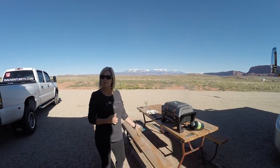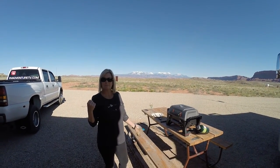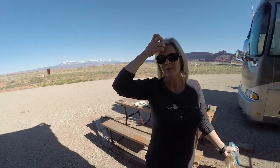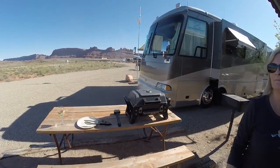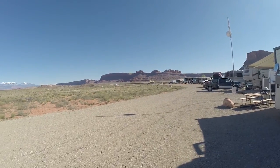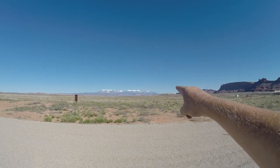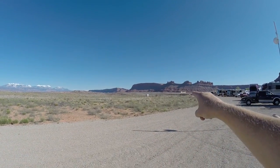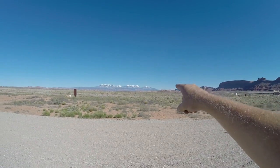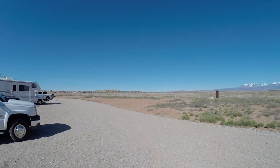We're here at Archview Resort Campground, right off Highway 191. It's really a nice place, just west of Moab. We'll give you a little look at the resort. Beautiful view. We are on spot 93. Moab is that way — you come up the highway west of town and come in here. Arches National Park is right down there, so we're in between Moab and Arches National Park. This is a really nice campground.